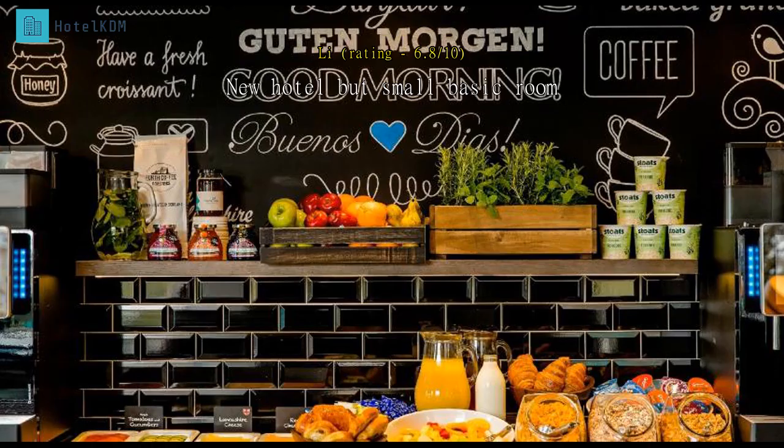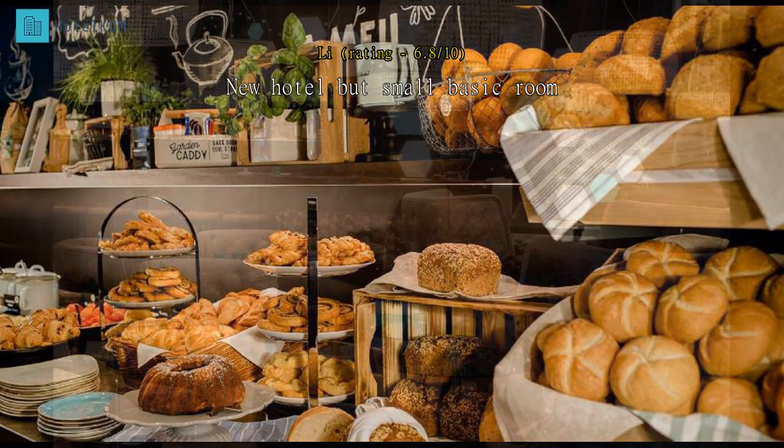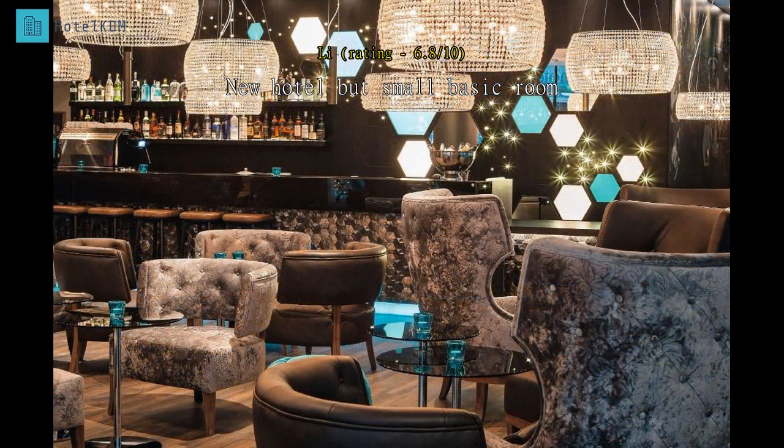It's a brand new hotel building with nice interior and exterior design. Staff are nice; however, the double room is very small and super basic, without a small fridge, wardrobe, or safe box — although the price is not cheap.